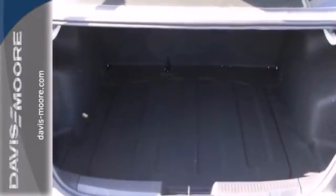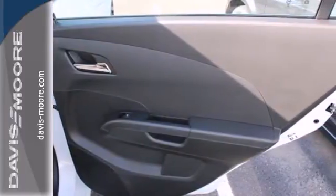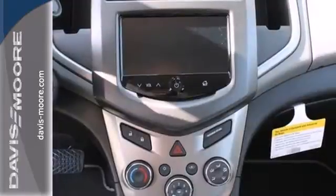No wonder the Sonic received 5-star safety ratings. With standard stability and traction control, multiple airbag system, and low tire pressure warnings, safety is a priority.